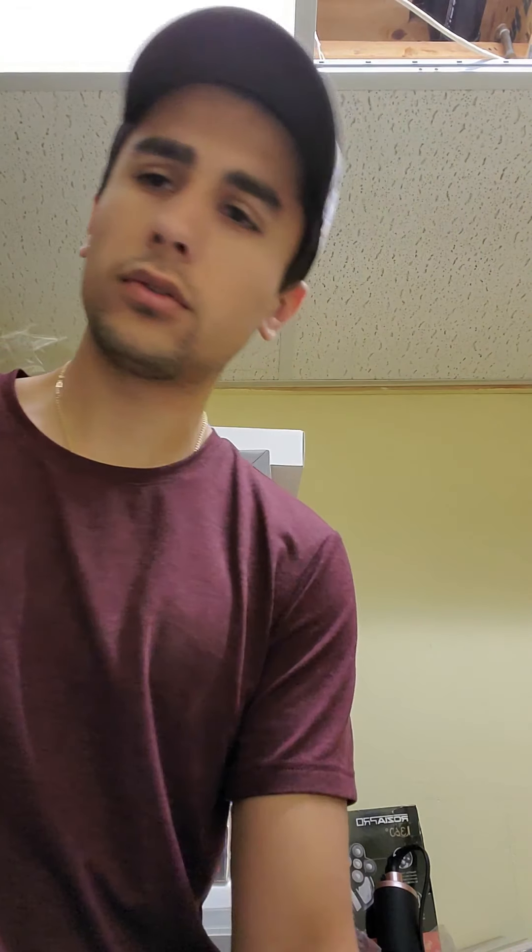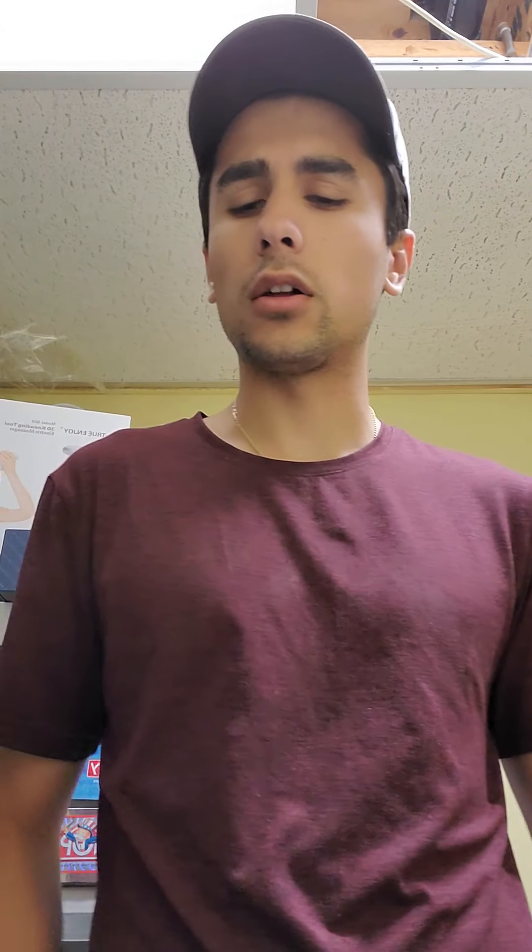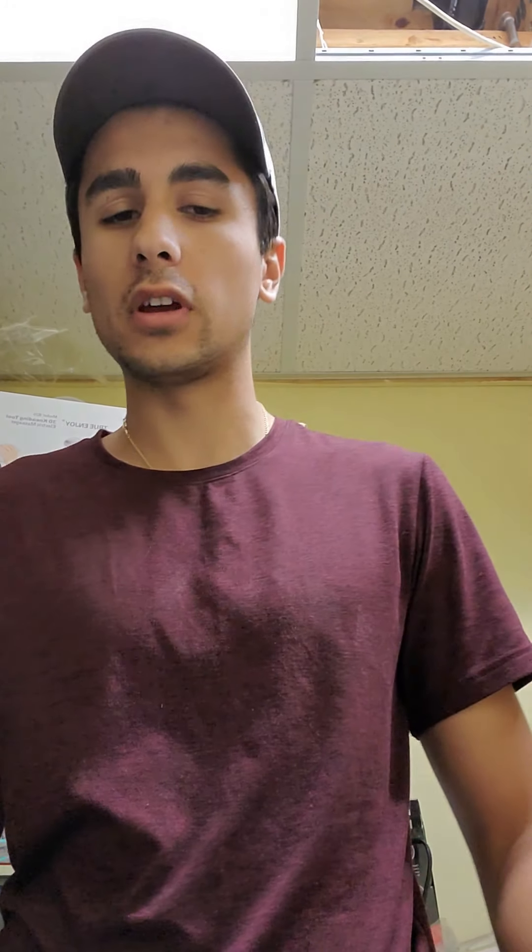The story I wanted to talk about revolves around this Andis Barber combo that I got in my first Amazon return package. The buyer had bought it for about $150, and the day after they got it, they messaged me saying one of the main clippers doesn't work — the razor just doesn't cut. I said you can return it. I provided the shipping label because I had free returns, and everything was said and done that day — he printed out the label.